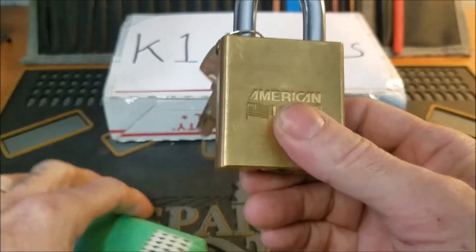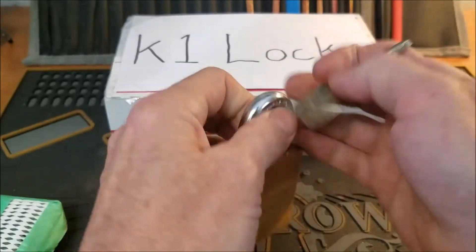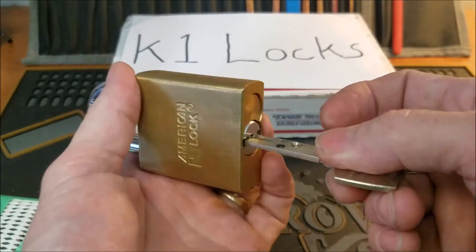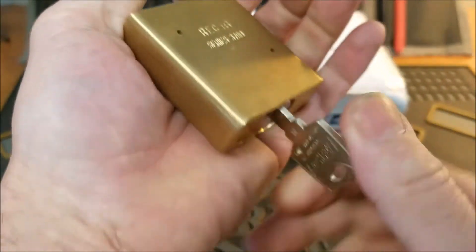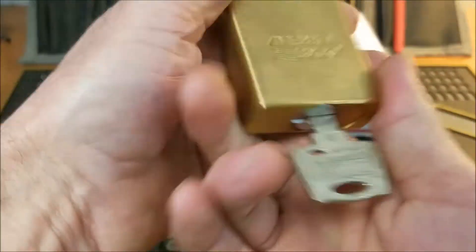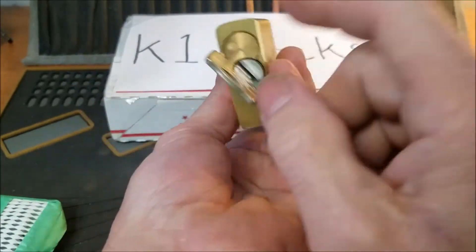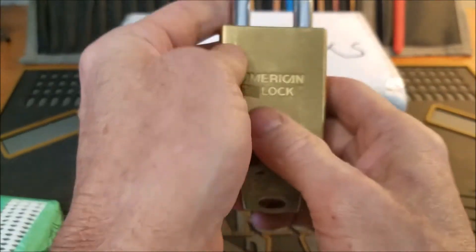It looks like about a nine or ten millimeter shackle — a nice beefy shackle. It's got the interactive core, and this one is key retaining. A lot of U.S. government issue locks are key retaining, and I don't think this is one, but it's still a key retaining lock. Awesome lock — thank you so much Harley. I really appreciate you giving us the opportunity to win one of these awesome locks.